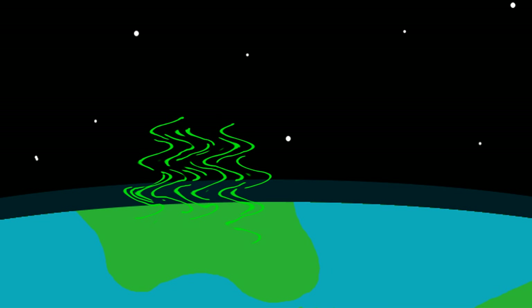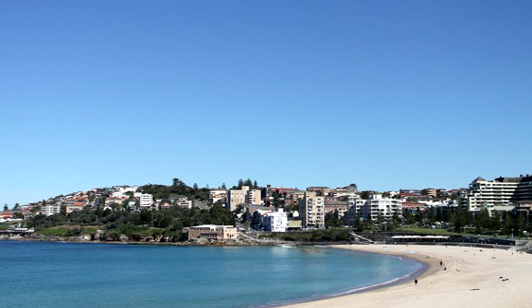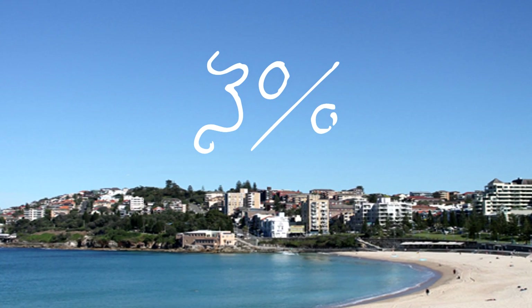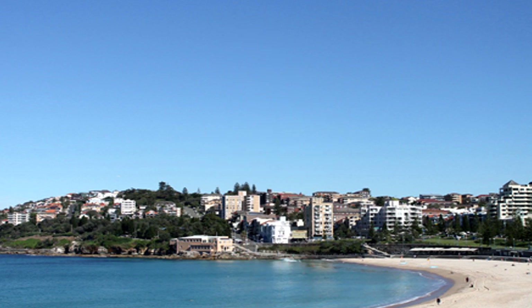This ozone actually protects us from 97% of all UV radiation. So if you think about that, on a normal, hot, cloudless day, the burns you get are only 3% of the UV radiation. So if you times those burns by 32.3 times, that is what you would get without the ozone being there to protect you. Which is rather scary.